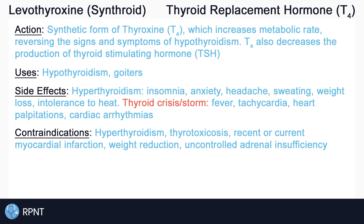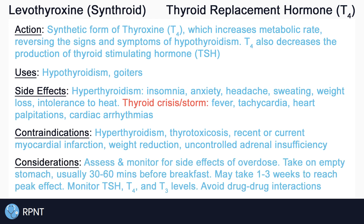Levothyroxine can also cause acute adrenal crisis, and is therefore contraindicated in clients with uncontrolled adrenal insufficiency. Always remember to assess and monitor for side effects of levothyroxine, especially changes in heart rate, chest pain, and fever, which may indicate overdose.